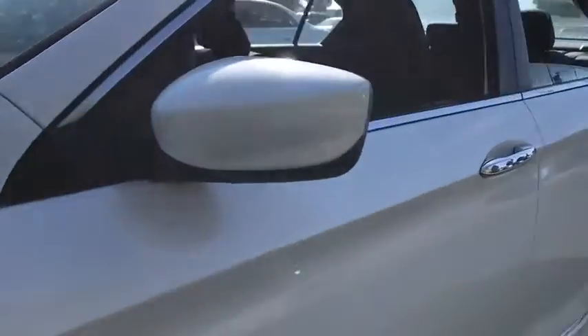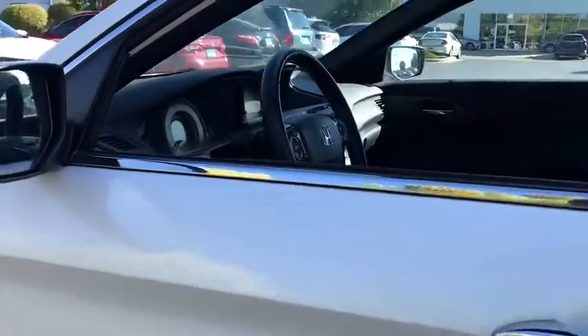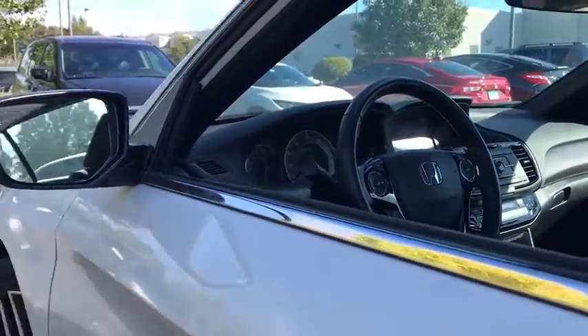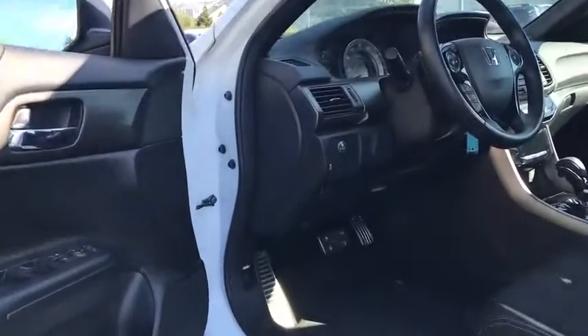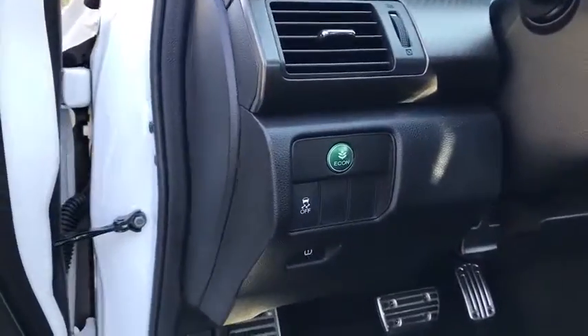Steering wheel audio controls, backup camera, traction control, Bluetooth, dual airbags, alloy wheels, power steering, four-wheel disc brakes, security system, fog lights, electronic stability control.